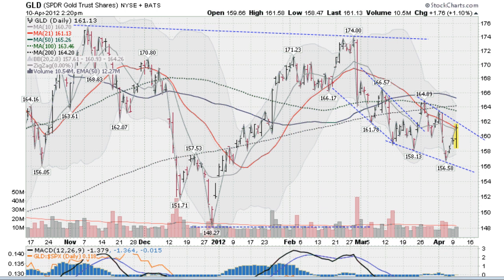Hi, I'm Mark Gordon with the Gold, Silver, and Spider Report on Tuesday, April the 10th. And this is the GLD, the ETF for gold, obviously.